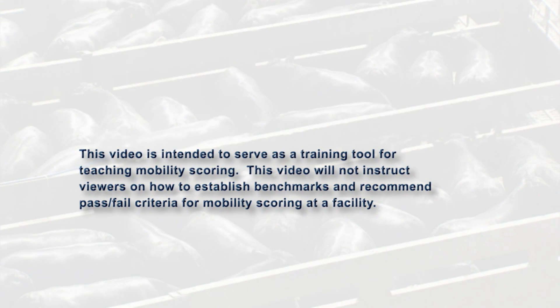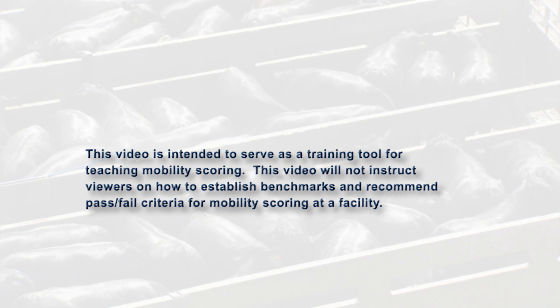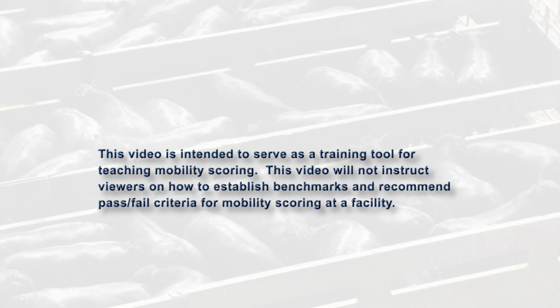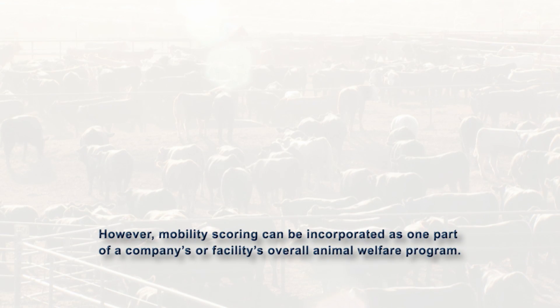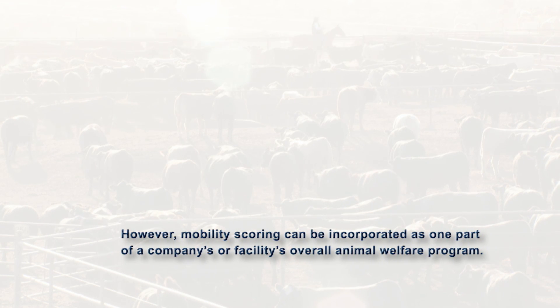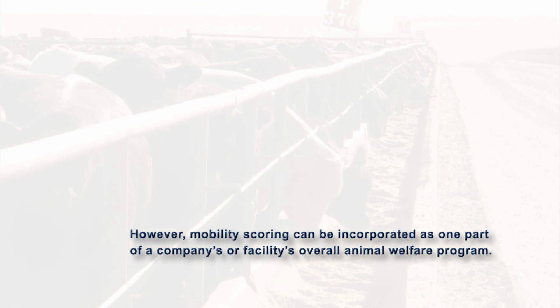This video will not instruct viewers on how to establish benchmarks and recommend pass-fail criteria for mobility scoring at a facility. However, mobility scoring can be incorporated as one part of a company's or facility's overall animal welfare program.